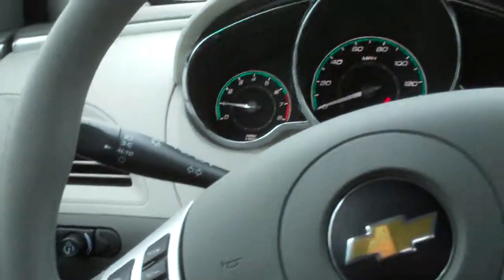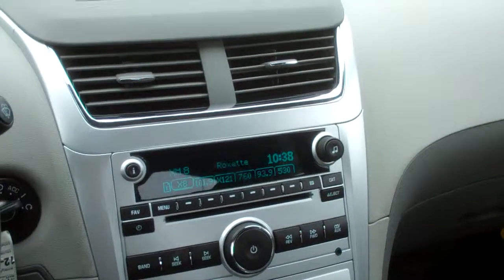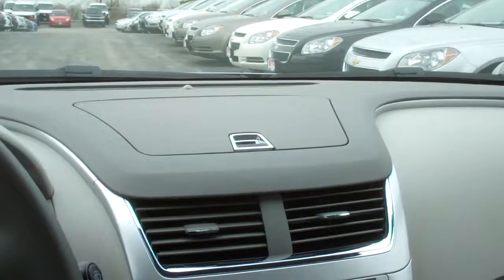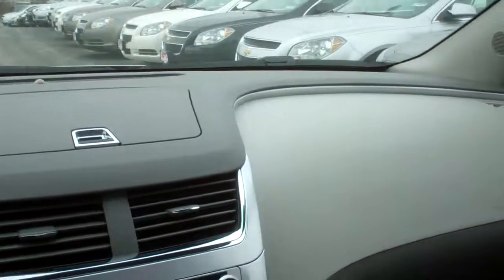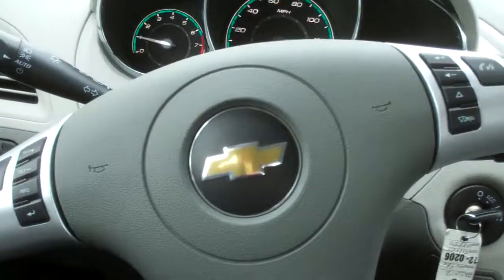And that is a quick overview of the Chevy Malibu. If you have any questions, feel free to call me at 708-429-3000 extension 155. Thank you and have a great day.